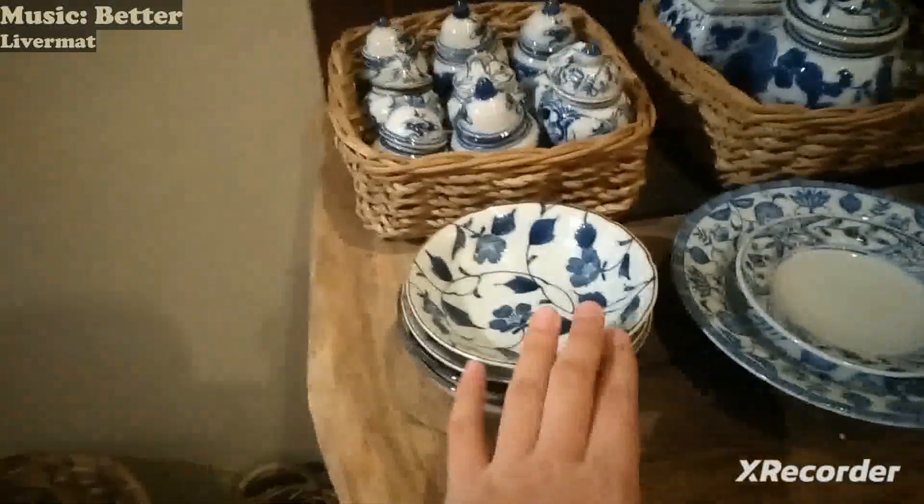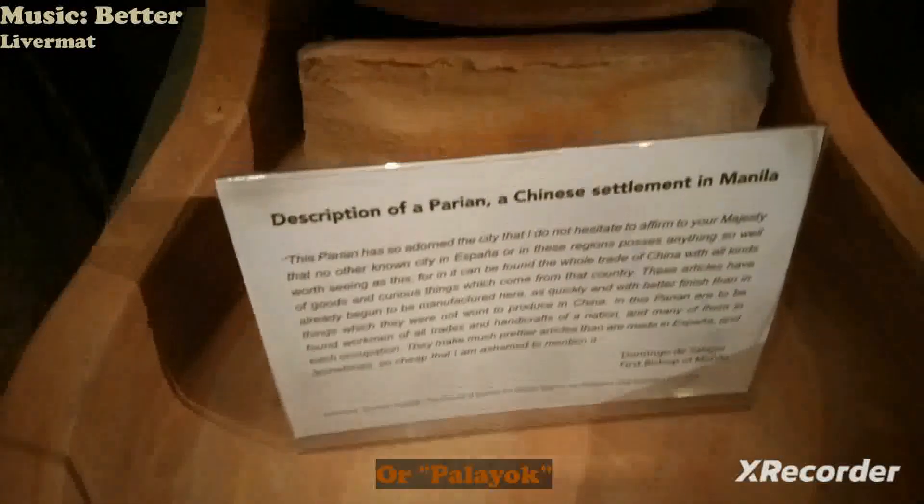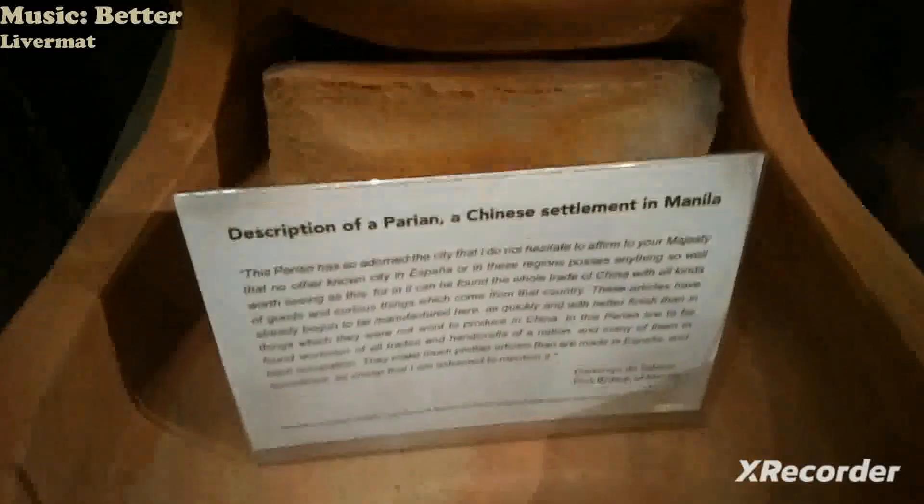And then some baskets, sombreros, old tools and equipment like bowls and plates, and fans. And also some cloth — this is some sort of cooking crock pot. There's a description of a Parian, a Chinese settlement in Manila.